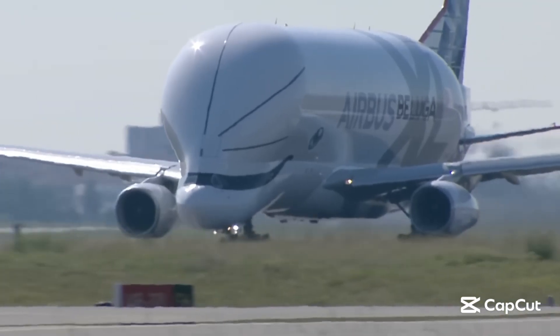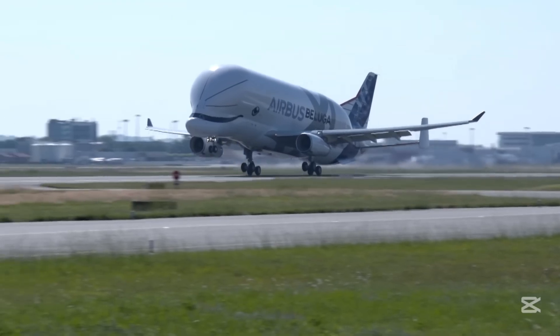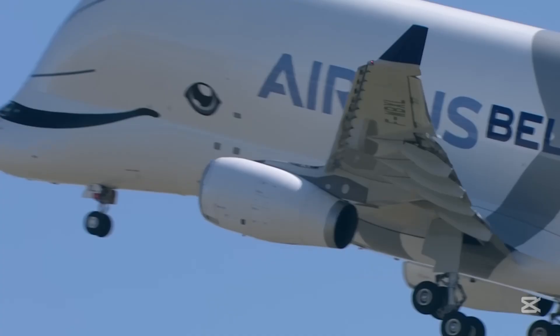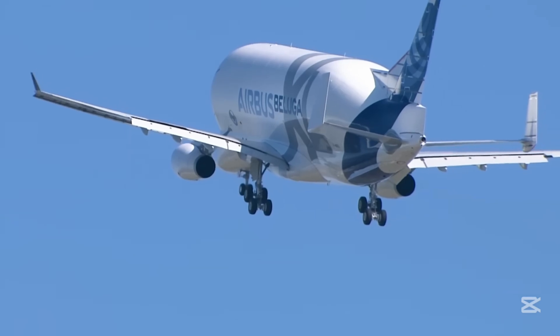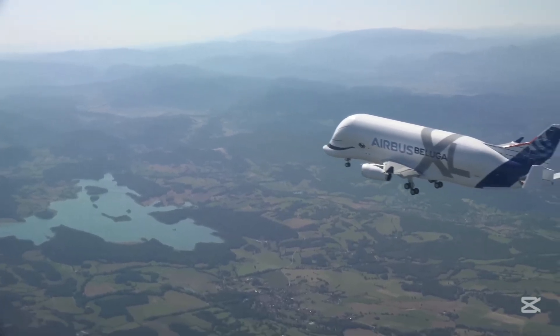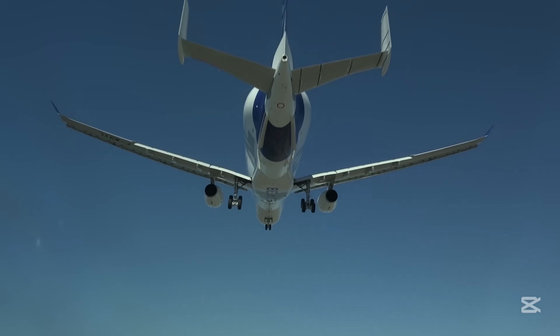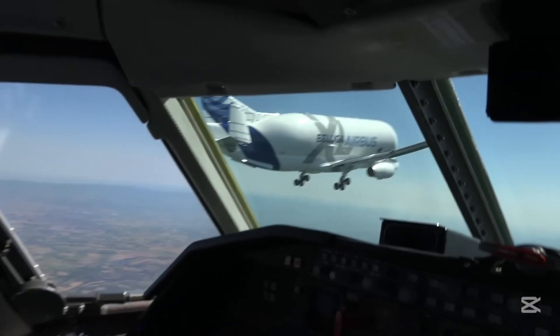Hey everyone! Today we're diving into the world of an absolutely incredible aircraft that looks like nothing you've ever seen before — the Airbus Beluga XL. Imagine an airplane that looks like it swallowed another plane whole. That's pretty much the Airbus Beluga XL in a nutshell. This isn't just any ordinary cargo plane; it's a specialized giant designed to do something truly unique: transport massive aircraft components across the globe.